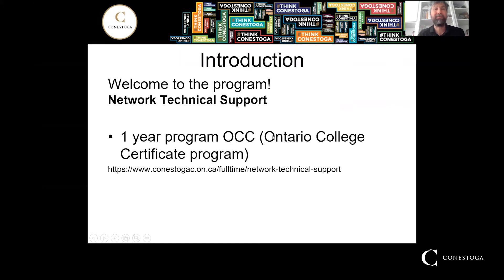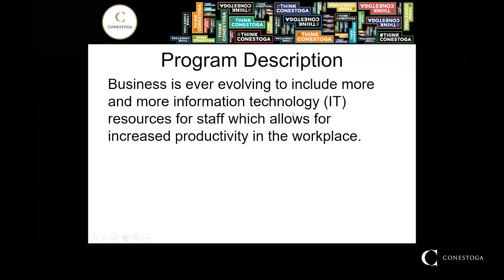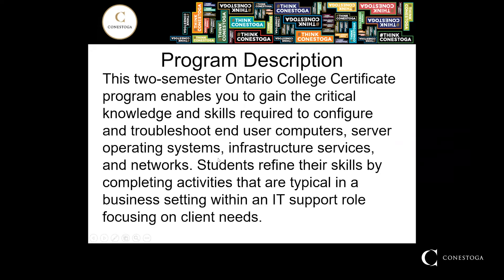Welcome to the program. It's a one-year Ontario College certificate program — you can see the details on the program via the link below. Business is ever-evolving to include more and more information technology resources for staff, which allows increased productivity in the workplace. This two-semester Ontario College certificate program enables you to gain critical knowledge and skills required to configure and troubleshoot end-user computers, servers, operating systems, infrastructure services, and networks.